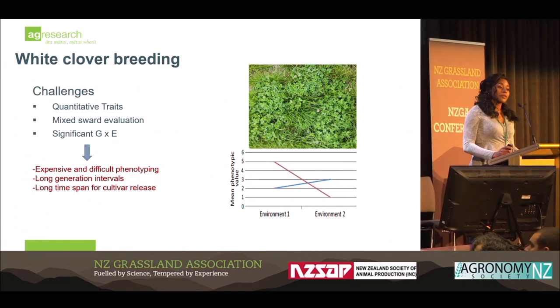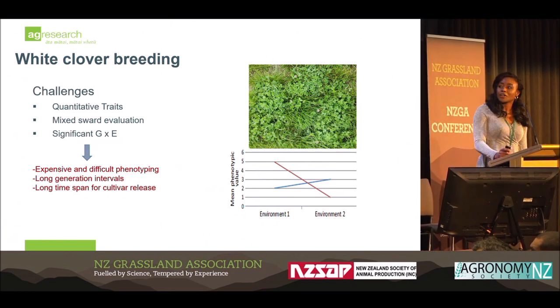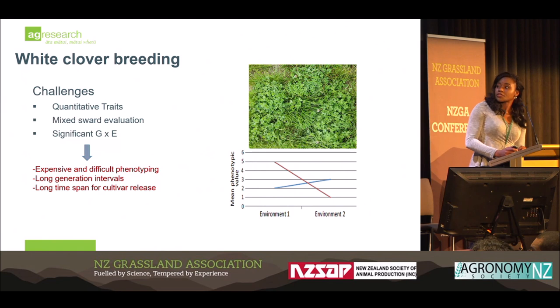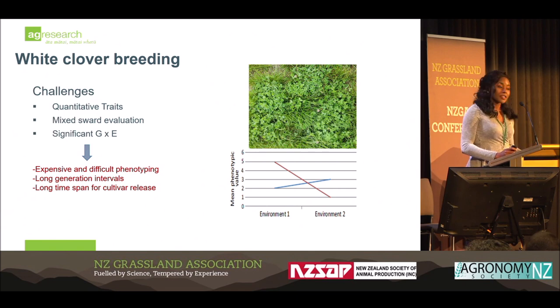Despite the fact that white clover breeding has been historically successful with many amazing cultivars released, it's not without its challenges. Some of these challenges include the fact that many of the traits are quantitative in nature, meaning they're under the influence of many genes, which translates to difficulty in trait improvement. Also, many of these traits are assessed in mixed sward — grown with a companion grass, usually ryegrass — so when you want to phenotype your trials, you face challenges, especially with trying to get accurate yield or stolon density or other traits of interest.